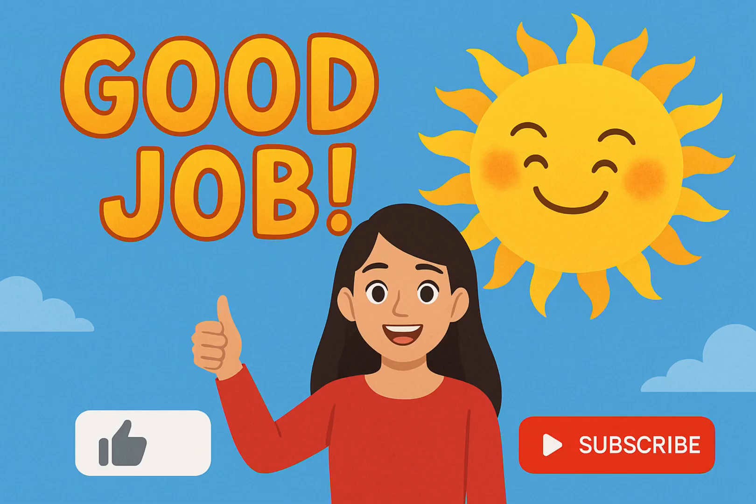You did a great job learning about the sun today. I'm so proud of you. You listened, you thought, and you shined bright just like the sun. Remember, repetition is the mother of learning. So make sure to come back and watch this video at least one more time to really remember all the facts.